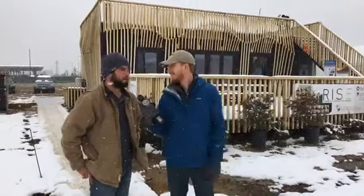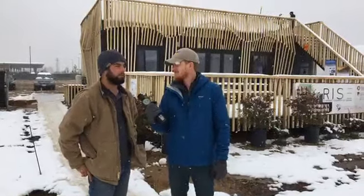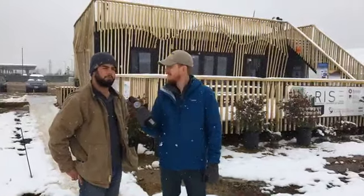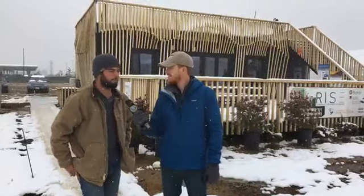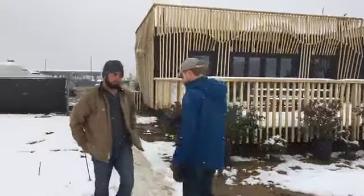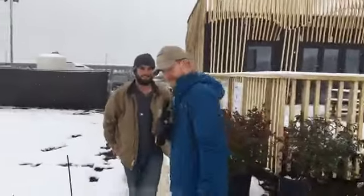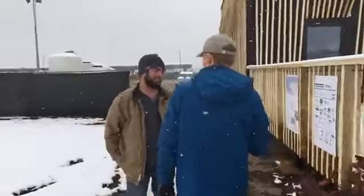Hi everyone, I'm Sam, the project manager from the UC Berkeley side, and welcome to Rise Home — the house built for Richmond, California, that's currently surviving its first snowstorm. So let's take a walk on inside. Watch your step here, it's a little slippery. We're all kind of getting our footing around the solar village.